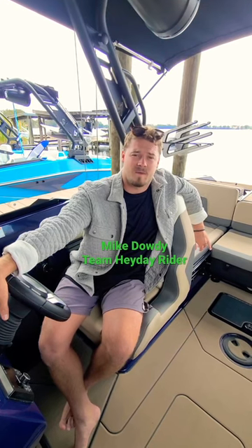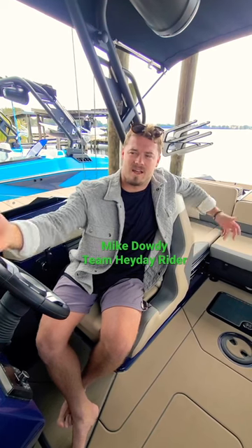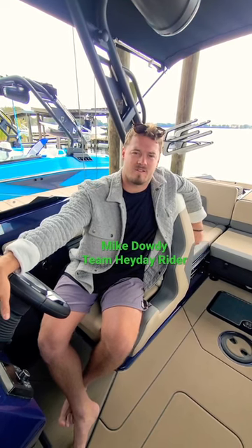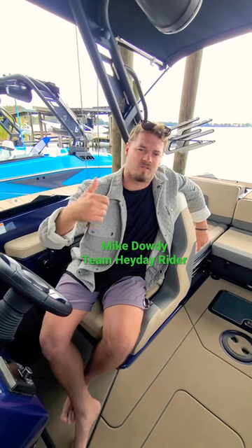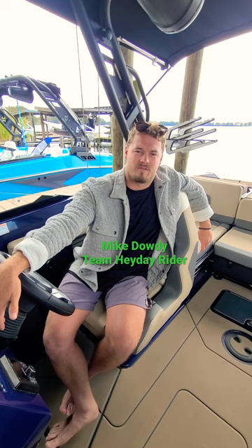It was awesome. I got to be a part of the design process and help pick out some cool features for this boat, and to let everyone come out and see it and get all these influencers out here. We got top guys from surfing, from wakeboarding, from foiling. It was just an awesome day with all of our Hay Day family.